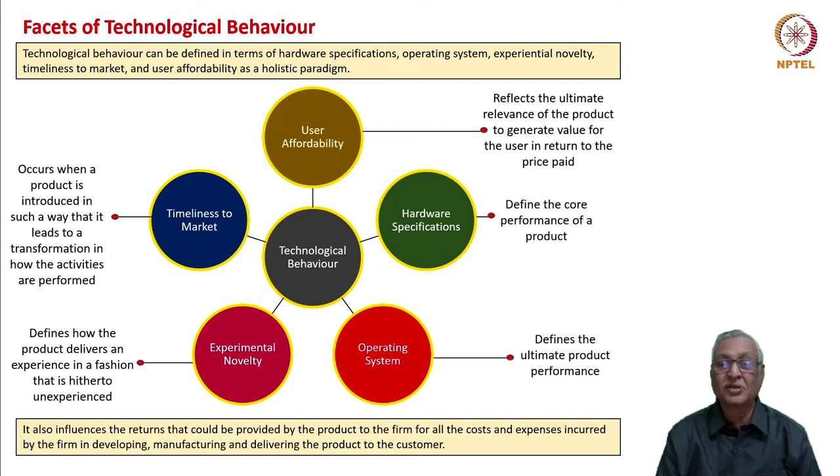Together, affordability, hardware, software or operating system, novelty, and timeliness dictate or determine the technological behavior of a firm. This behavior also influences the returns that can be provided by the product to the firm in return for all the costs and expenses incurred in the development, manufacturing, and delivery of the product to the customer.